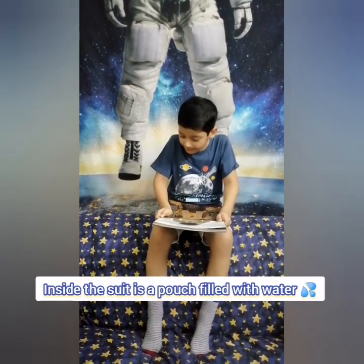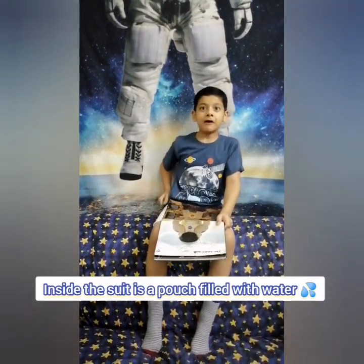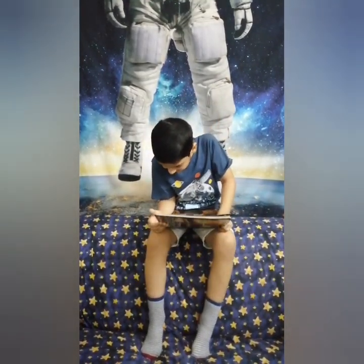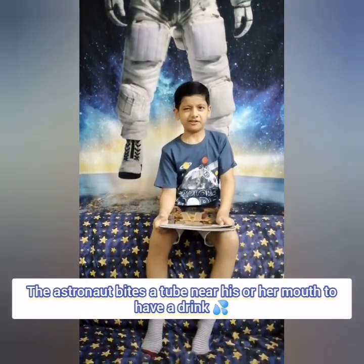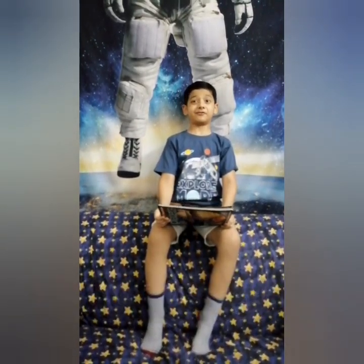Inside the suit is a pouch filled with water! My pouch is filled with water! Just kidding! The astronaut bites a tube near his or her mouth to have a drink! Oh, that sounds kind of weird for me!